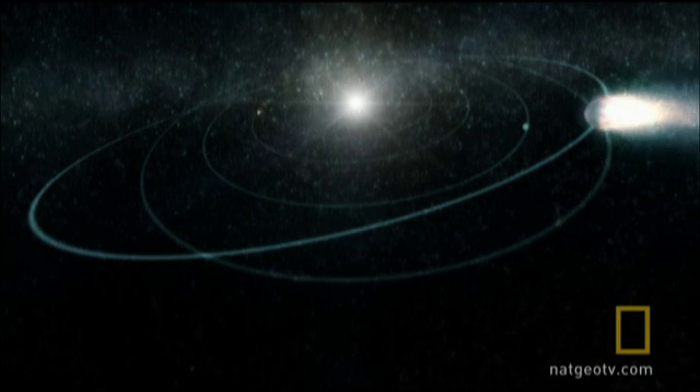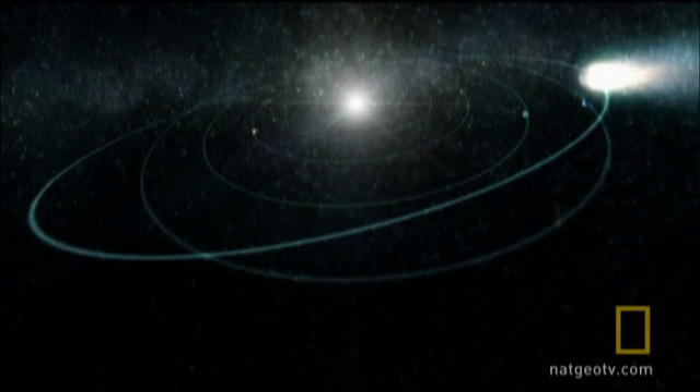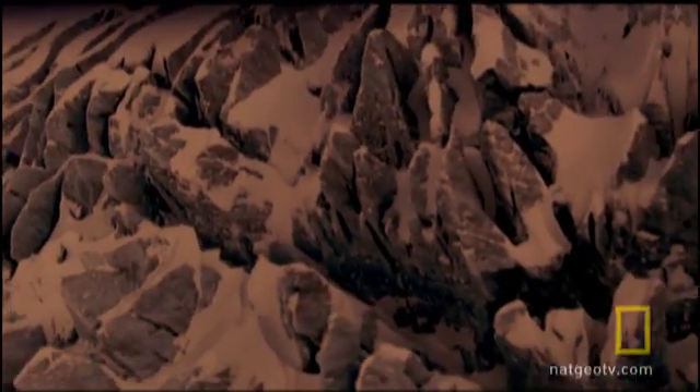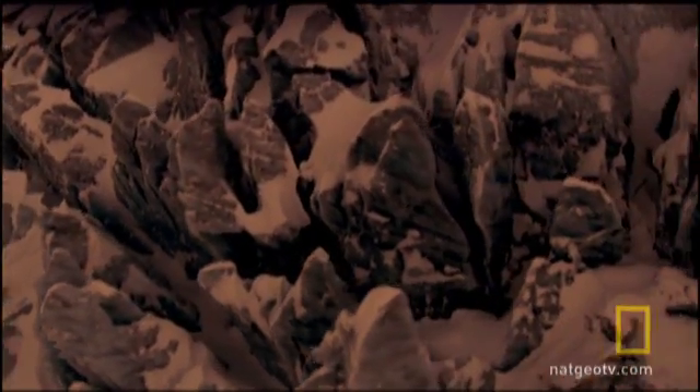Pluto has probably lost maybe up to half a mile of ice over the age of the solar system, which is kind of interesting. It means that when New Horizons flies by Pluto and takes close-up pictures, we might see what we call sublimation scarps — huge cliffs left from where the ice has evaporated away.